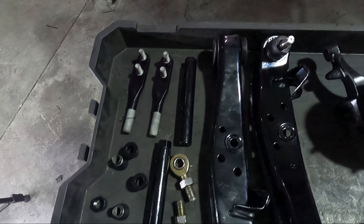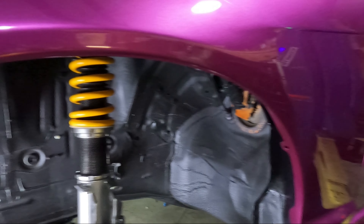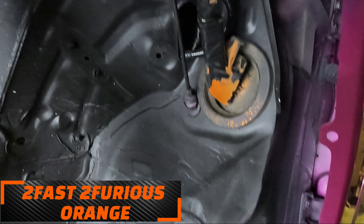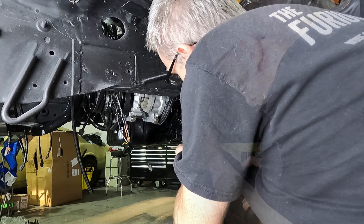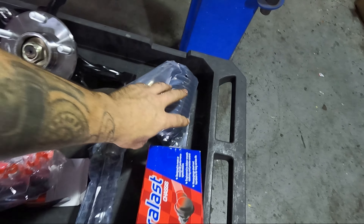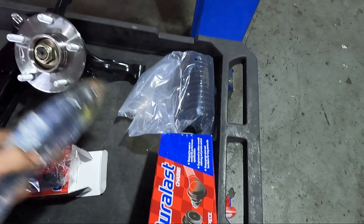Everything has been powder coated — new ball joints, new hubs, and I've got the coilovers in already. We're going to leave this on here as kind of proof that it was orange at one time. We got all new seals for the steering rack. I've already rebuilt the steering rack — that's the first one I've ever rebuilt, so we'll see if that works out well. New inner tie rods too.